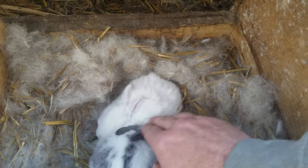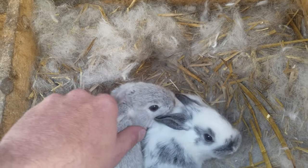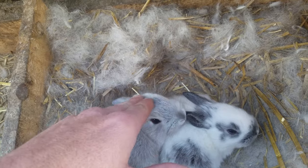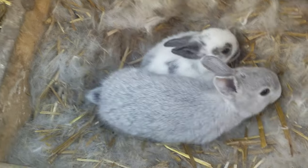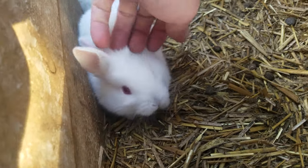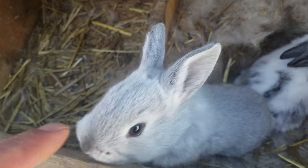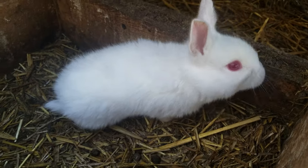Bunnies. This one's pretty. These are some of the ones that were outside that I threw in the southern nest. These are original nesters — they're smaller. These ones are the Flemish Giant mom. I think they're New Zealand, California mix.